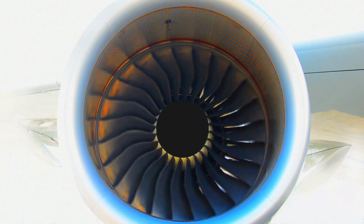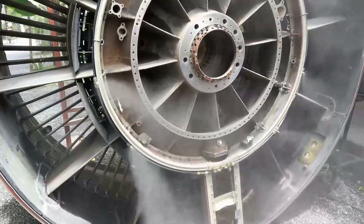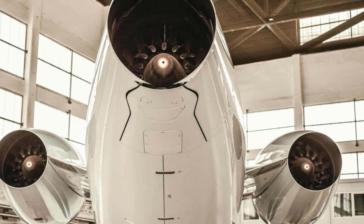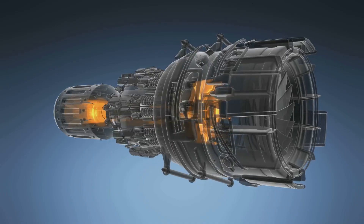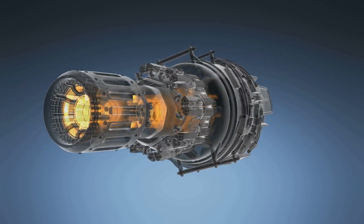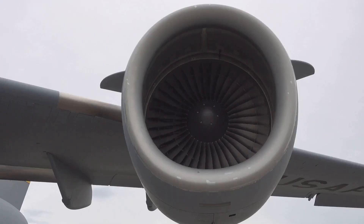Now let's step inside a jet engine, a marvel of engineering that harnesses Newton's third law to achieve flight. At its core, a jet engine is a giant air pump. It sucks in air at the front, compresses it, mixes it with fuel, and ignites the mixture. This combustion produces a powerful blast of hot gas that is forced out of the back of the engine at incredible speed. This is the action. But what about the reaction?